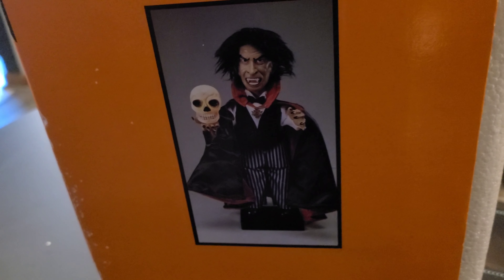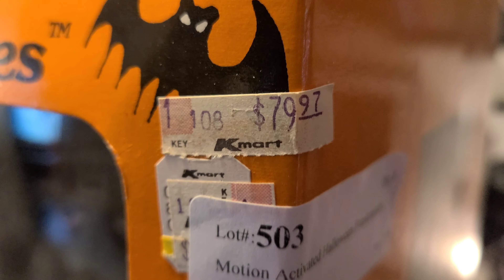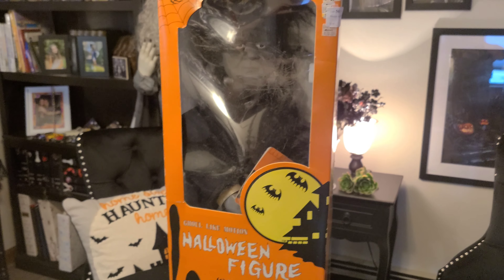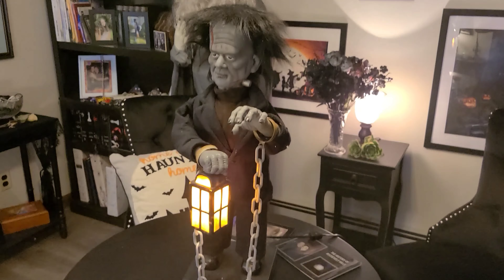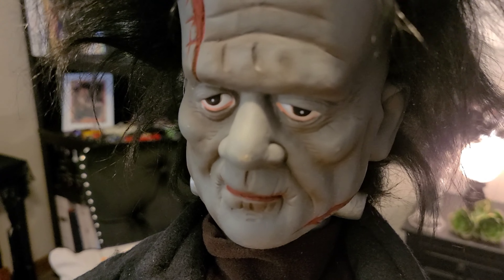Come around the side. Frank — and I have that guy holding just the regular skull. What's the original price tag on this thing? Holy cow, $79.97. Whoever bought this thing for $20 — man, you made out. Let's get him out of the package. Let's do it. And there he is — Frank in all his glory.